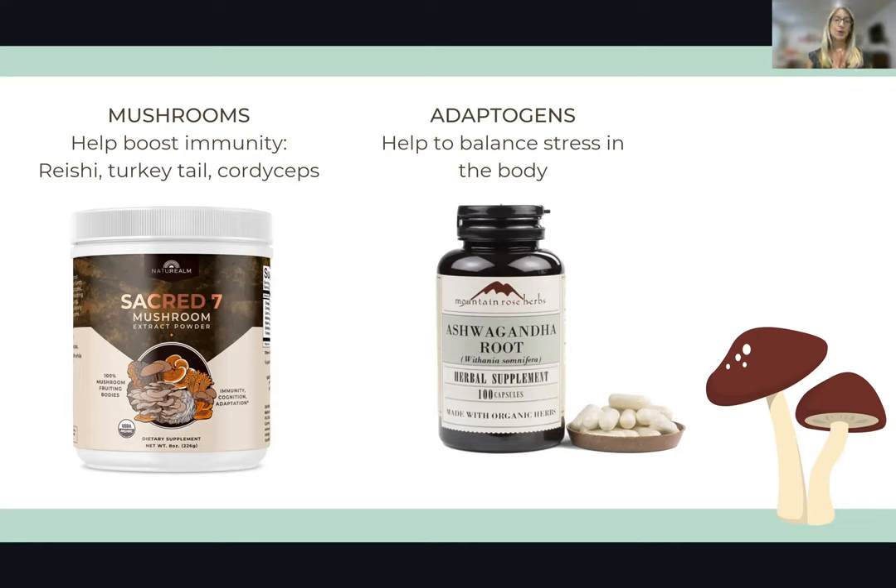Adaptogens — something like ashwagandha — are another great supplement. Ashwagandha is an adaptogenic herb, which means it helps the body adapt to stress. If you're really stressed out, it helps to balance your body and hormones. If you need a boost, it helps strengthen your immune system. This is important because being overly stressed out impairs our immune system and makes us more prone to getting sick. You can get ashwagandha from a company called Mountain Rose Herbs, which also carries elderberry and astragalus — all very helpful for immune support. It's a high-quality company that I trust.